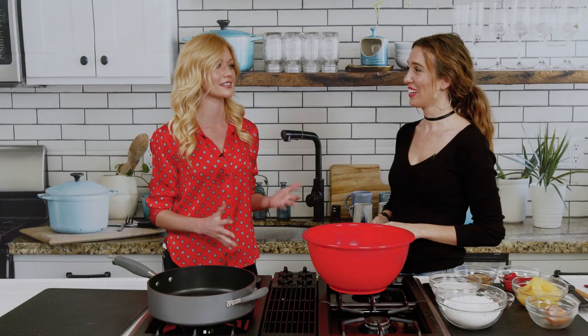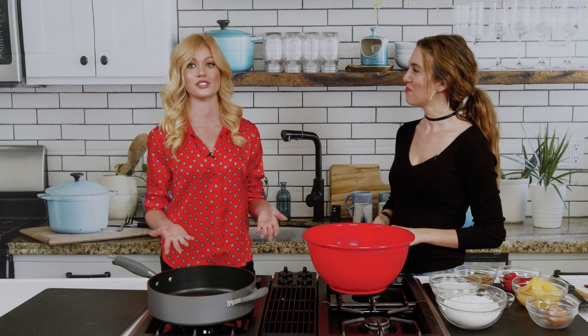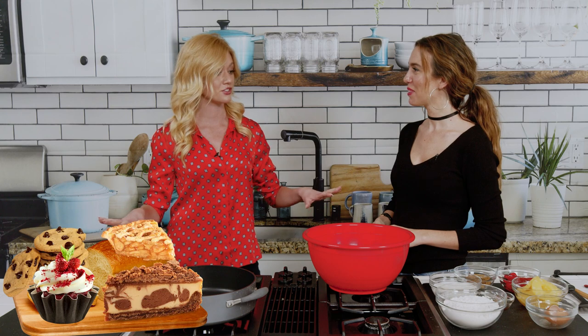I grew up baking as a kid, so any kind of cooking, baking, anything like this — it's been my therapy in the last year that we've all been through. I've done this thing I like to call reverse trick-or-treating, where in order to have an excuse to get out of my house and drive around L.A., I bake a bunch and then drop it at the end of my friends' driveways and just go, hello.